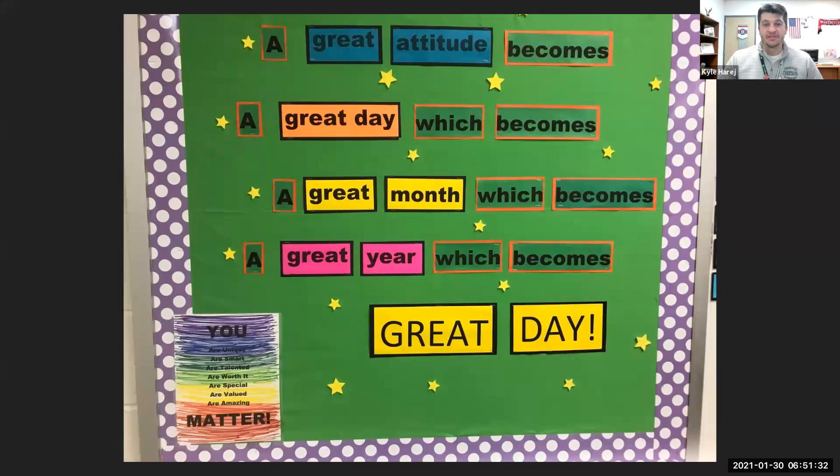What you'll see in the next couple of slides are some amazing signs that our teachers have created and put on the billboards in several different areas of the school.